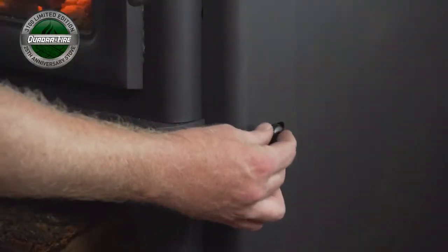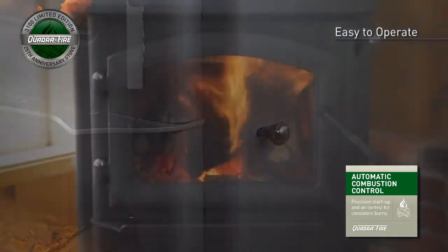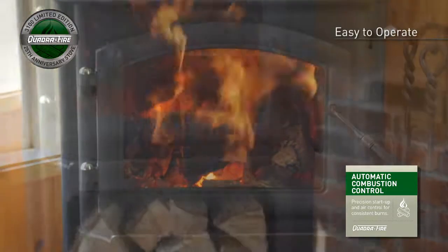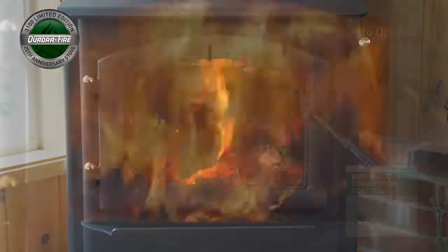Automatic combustion control technology helps the 3100 Limited Edition provide precision startup and consistent long burns. Just load the wood, light the fire, and walk away. It's that simple.